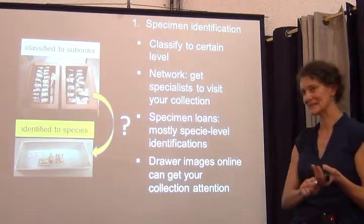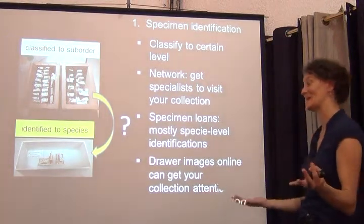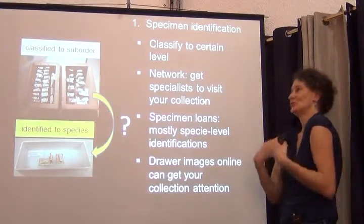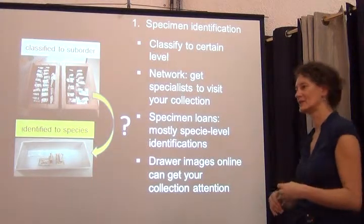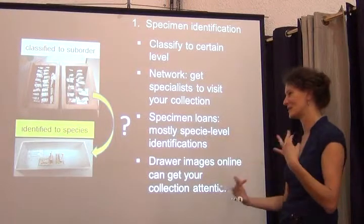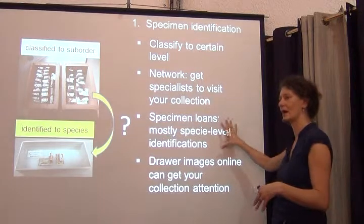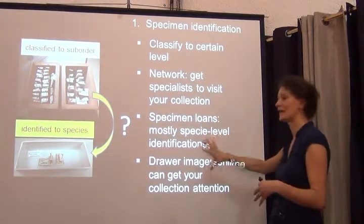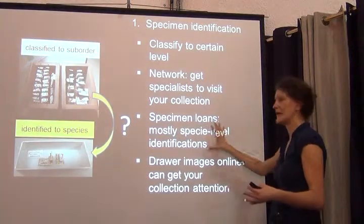Obviously loans are very intensive — you have to keep following up to make sure people send the specimens back. That's one of the problems: a lot of us have big eyes, we take specimens when we visit a collection and then don't get the publication out on time. So sometimes loans are delayed for quite some time. But overall, together with networking and bringing people in, sending specimen loans out is definitely a good thing.